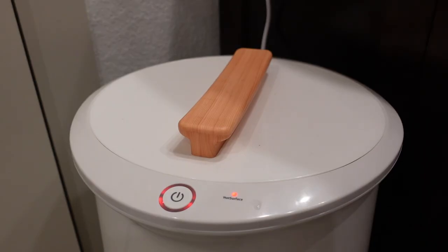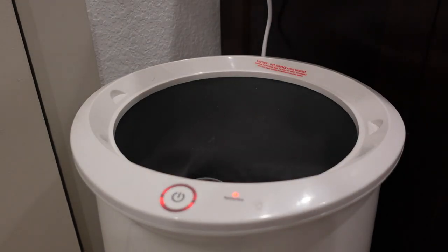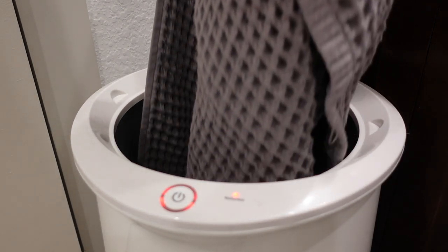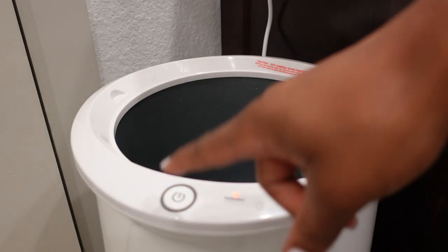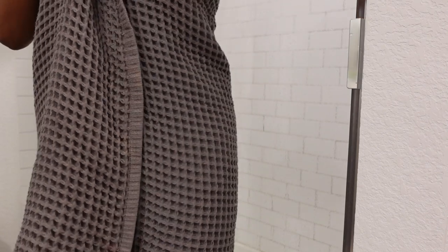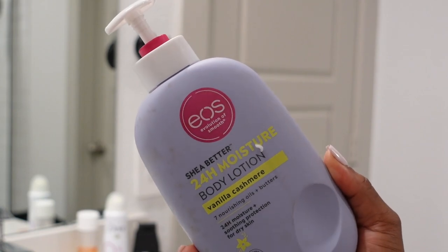Now we're out of the shower. The first thing I do is retrieve my towel from the towel warmer — I love the feel of a nice warm towel on my skin after a long shower. By the way, this towel is from Target, from the Casa Luna brand. Absolutely love and recommend it.